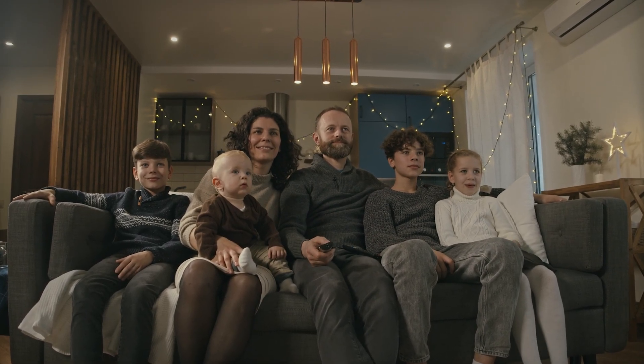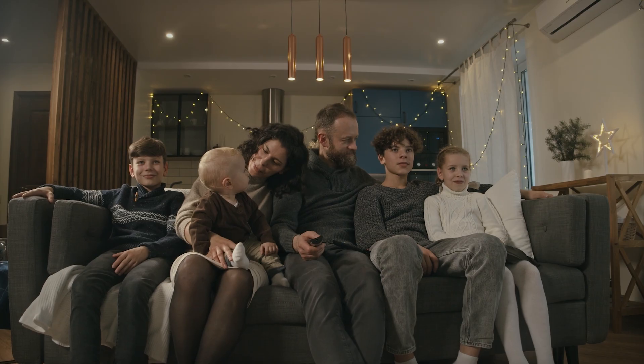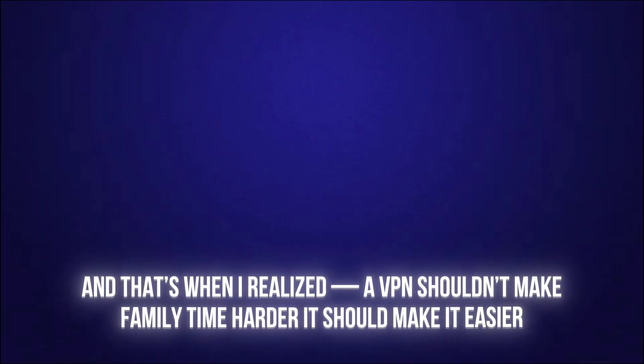Picture this. It's movie night with the family. Everyone gathers around the TV, snacks ready, but Netflix throws an error message. Your kids are frustrated, your partner is annoyed, and suddenly, instead of watching together, you're all troubleshooting the VPN. I've lived this scenario more than once. And that's when I realized, a VPN shouldn't make family time harder — it should make it easier.